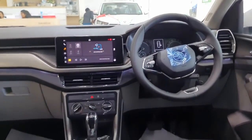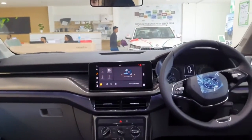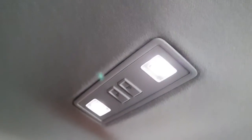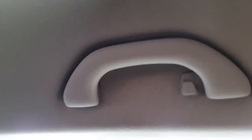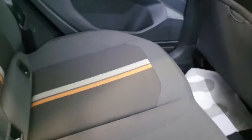Note that rear AC vents are only available in automatic transmission variants. Two charging sockets are placed underneath. In terms of safety, it gets two airbags, ABS, EBD, hill-hold control, and Electronic Stability Program. Two LED cabin lights are placed on top with grab handles and coat hooks on both sides. The rear seats are best suited for two adults and a child in between; three adults could sit but it would be congested.